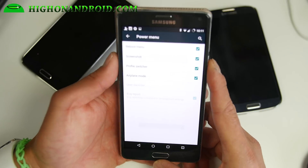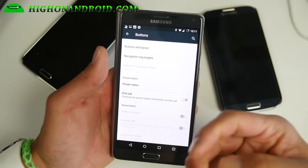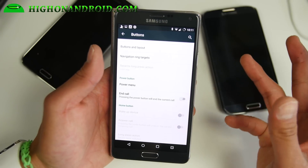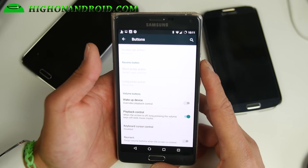With all CM ROMs, you can hold down volume down and the home button together to do a screenshot. A lot of people come from other phones and don't know how to do the screenshot. It's usually volume down and power, or other buttons combined with power.